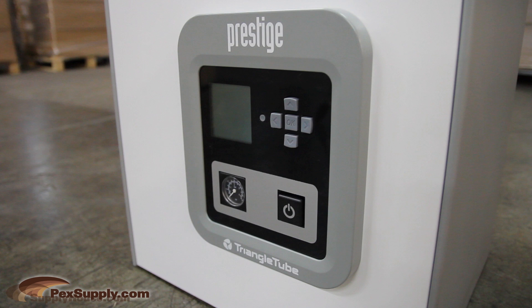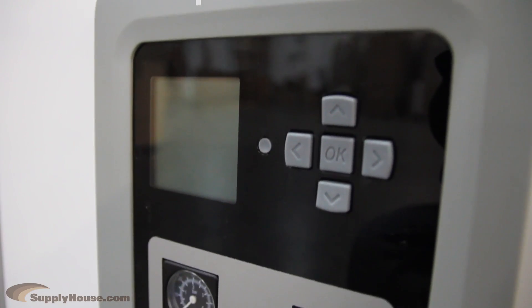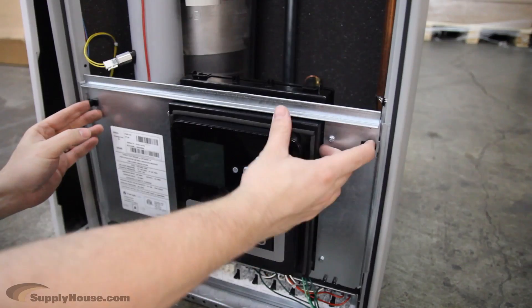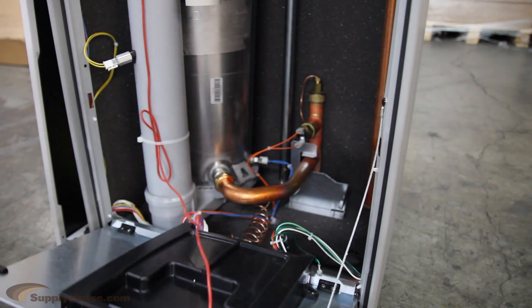The large graphic interface provides intelligent troubleshooting by describing lockouts, storing solutions, storing the 8 most recent errors, and recording sensor readings for 24 hours. The control panel can also fold down for simplified wiring.